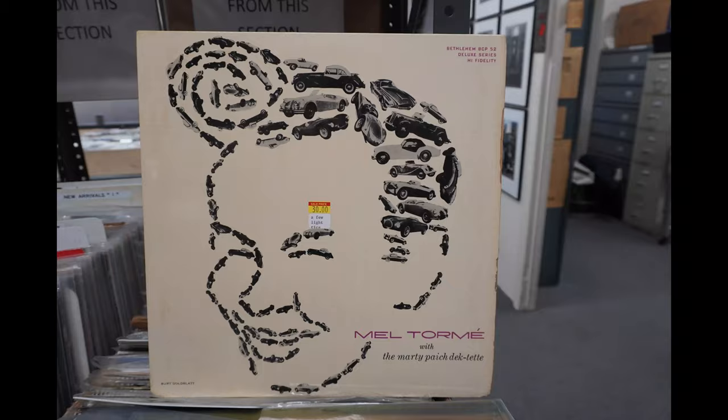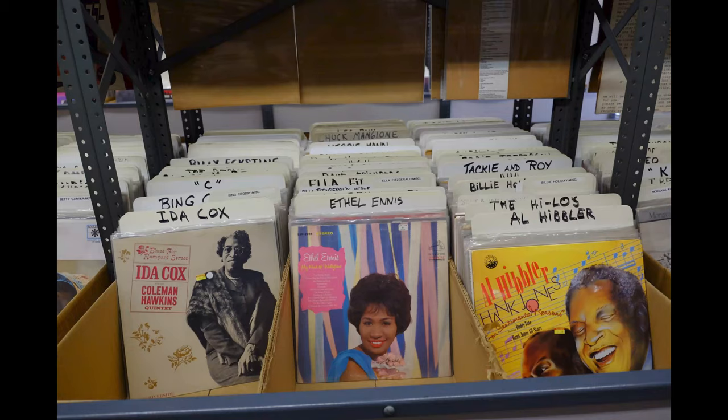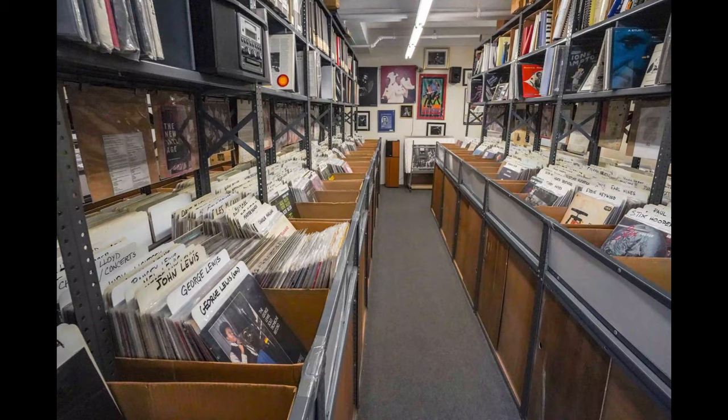In part three of my multi-part video series with Jazz Record Center's Fred Cohen, Fred pulls out a couple of his most rare items. I've worked in the store off and on for 30 years and have never seen these.